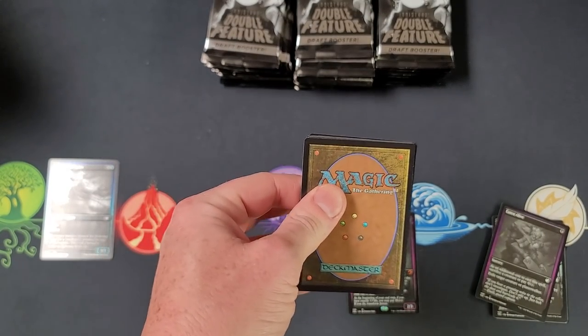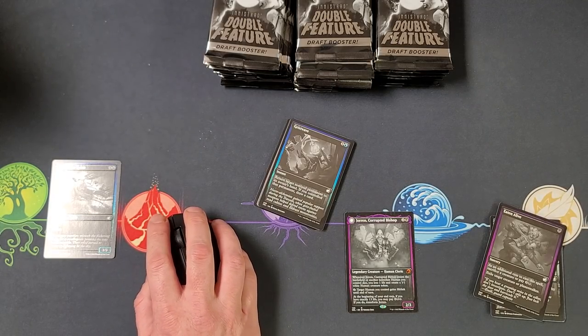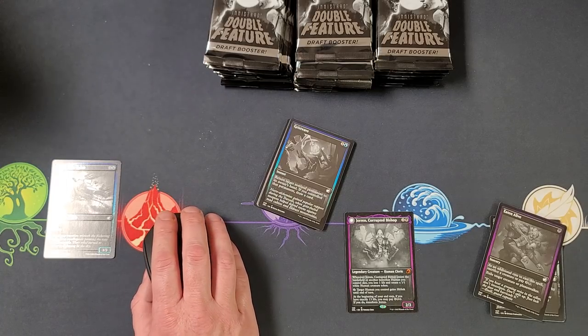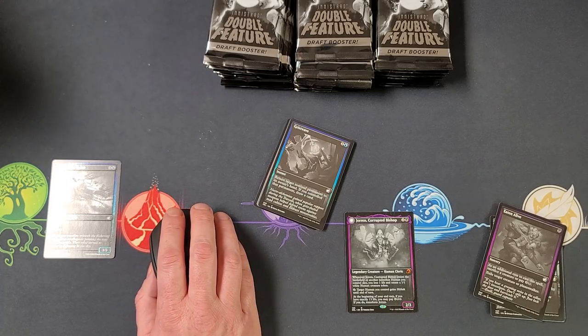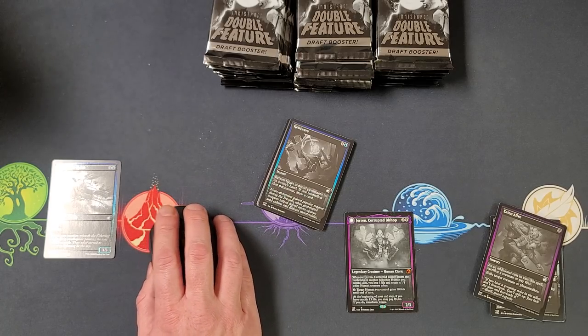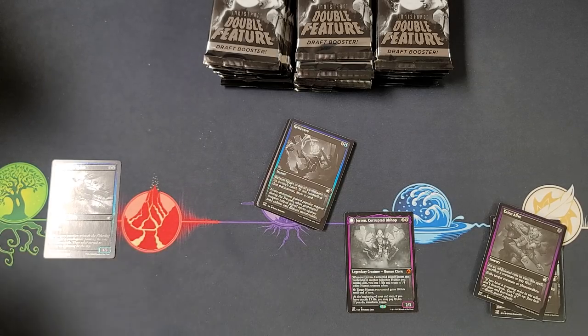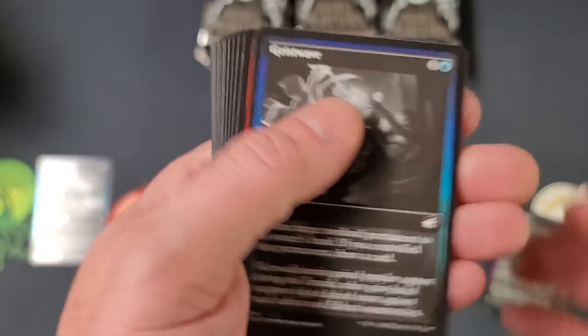You're not gonna believe this - this is bonkers. If you want to get your hands on a foil Meat Hook Massacre or Renevin 7 with the silver foil treatment, Meat Hook Massacre is about $80 right now - prices can change. Renevin 7 is over $400. Remember, the odds are crazy crazy against you to pull something like that.